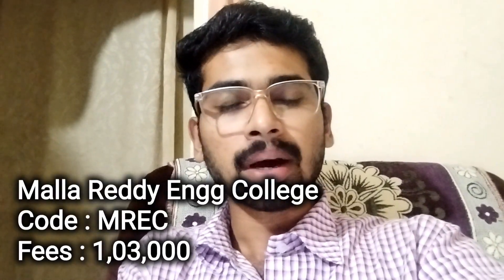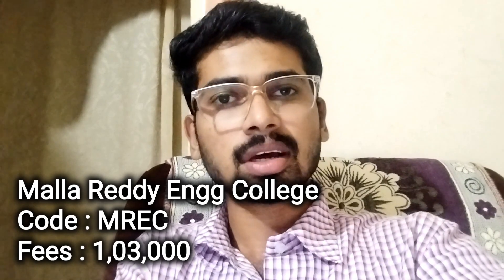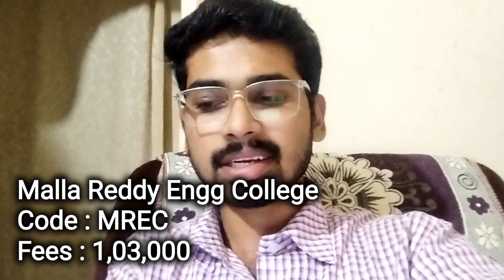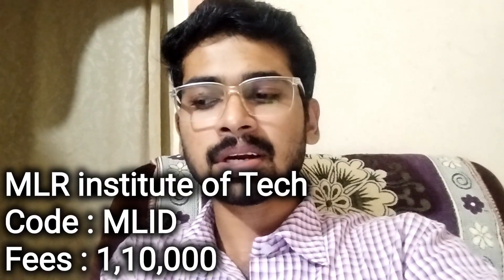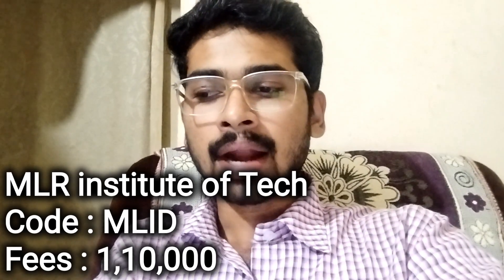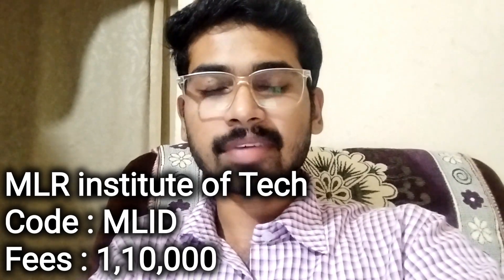Next, Malla Reddy Engineering College — First Campus. College code MREC. And college fee structure ₹1,30,000. Next, Malla Reddy Institute of Technology. College code MRIT. And college fee structure ₹1,10,000.